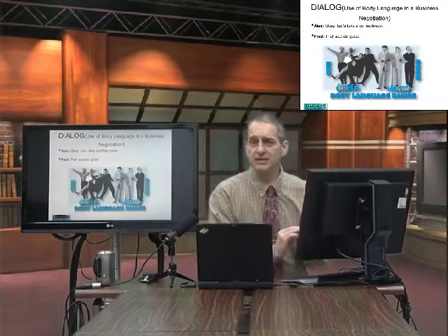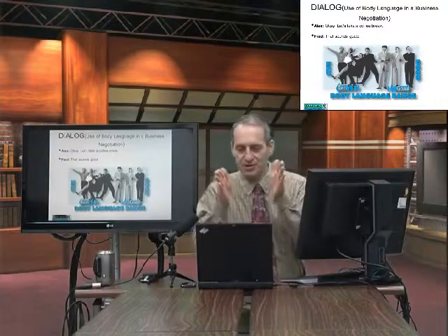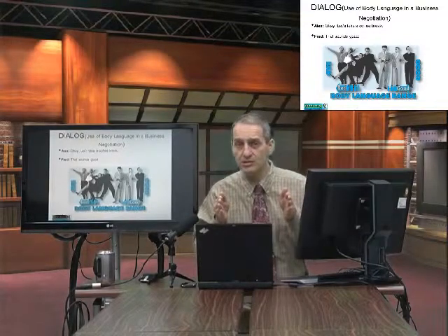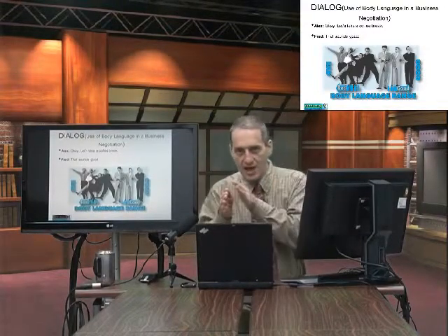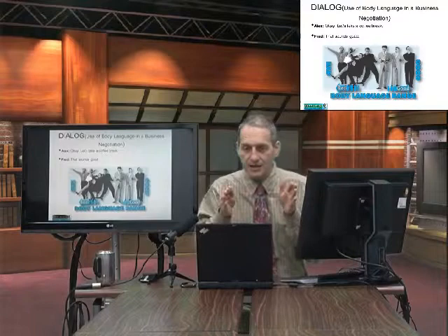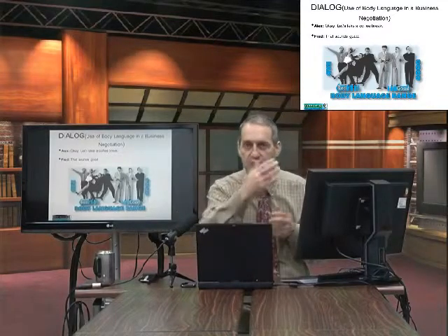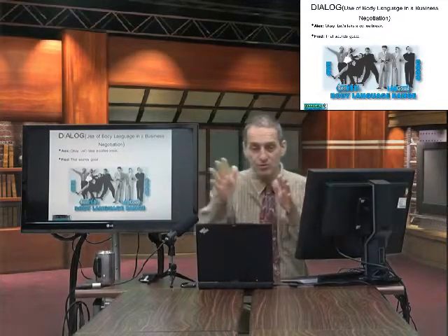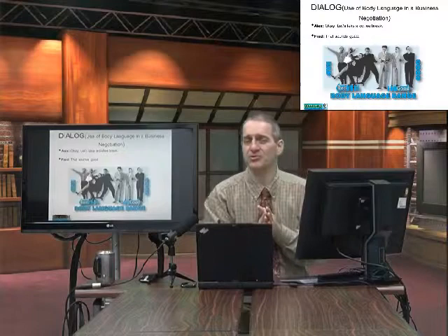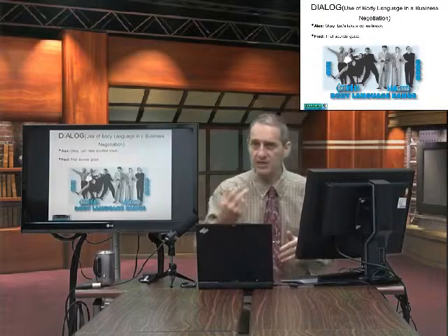That dialogue is a perfect example of two sides both working on the assumption of a distributive negotiation. They're trying to make each side understand what is the target and what is the resistance. And remember, when you try to make the other side see your target and resistance point, this may not be true — because you know they're going to push you. So you want to get as far away as you can and then hold on for as long as you can. By using body language back and forth, both sides can convey the message that they're serious.